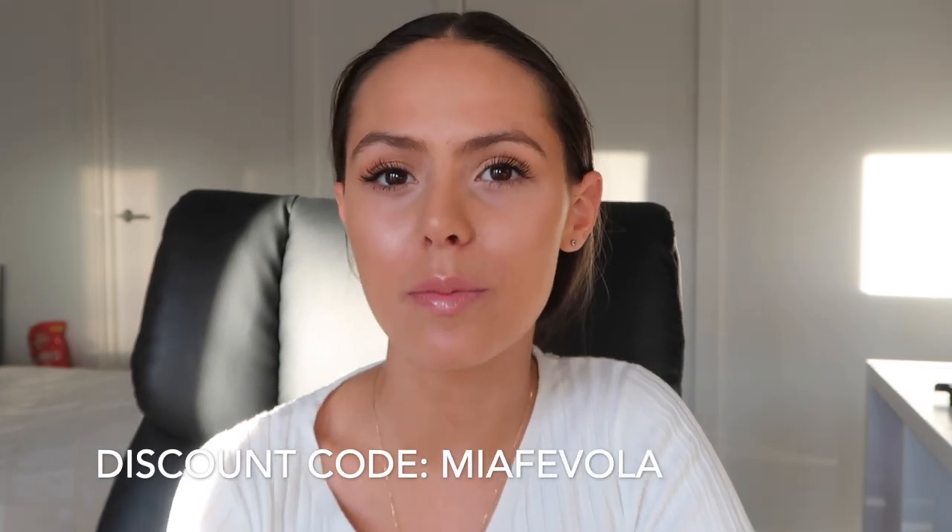Hey guys, welcome back to my channel. I know it's been a while since I filmed a video but today I have a really exciting video. This video is in collaboration with Princess Polly so I'm doing a haul, which I've never really done on my channel before. I'm really excited to film one of these fashion videos because fashion is definitely a big interest of mine. My code is MiaFavola for 20% off Princess Polly — I'll leave the link and the discount code in the description. I hope you enjoy this video, so let's get into it.